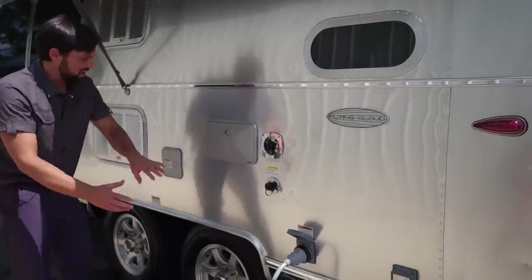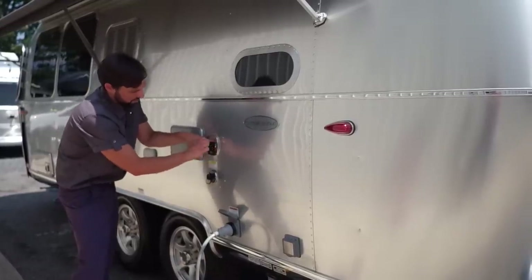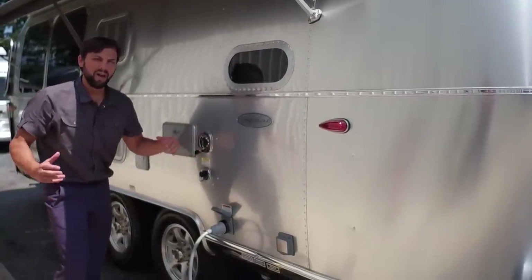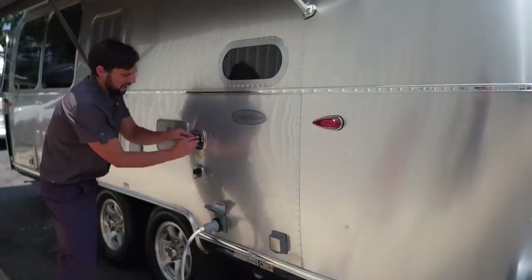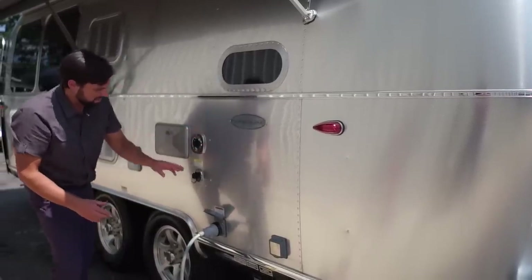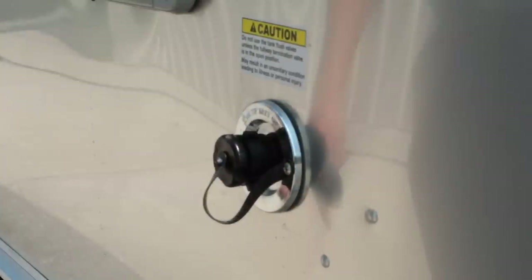If you're going to a campground and want to use their city water connection, hook your hose up to the city water inlet — take the little cap off and screw on the water hose. This even has a water pressure regulator built in, so you don't have to worry about unexpected spikes in water pressure bursting your plumbing. You can also carry an external water pressure regulator if you're trying to protect an aftermarket water filtration system. Just don't get the connections mixed up — make sure you read the connection before hooking up, because you don't want to hook city water to the black tank flush and accidentally flood your trailer.